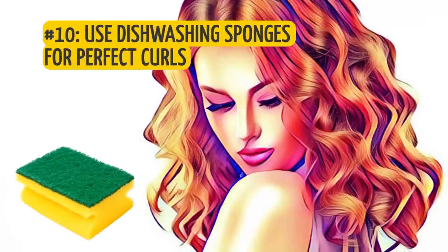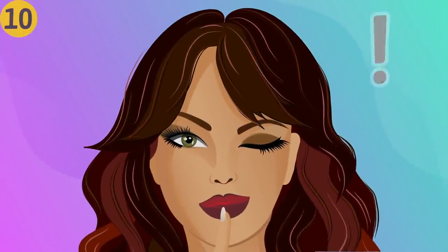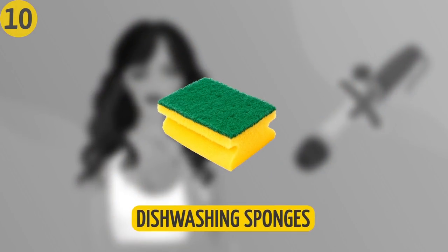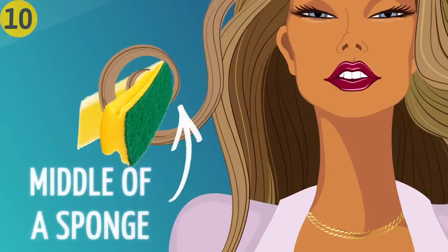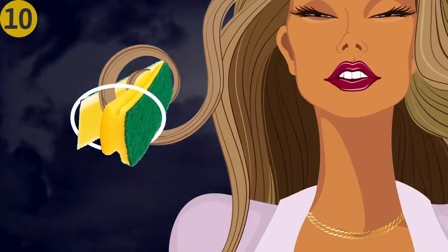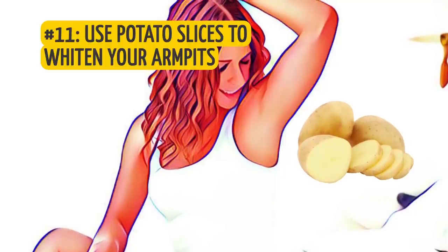Number ten: use dishwashing sponges for perfect curls. You don't need a curling iron — which can severely damage your hair — to get luxurious curls. Divide your hair into strands and wrap each strand around the middle of a sponge, fold the sponge in half, secure it with a rubber band, and go to sleep. You'll wake up to a pleasant beauty surprise the next morning.